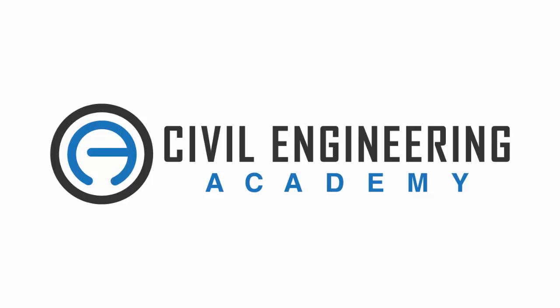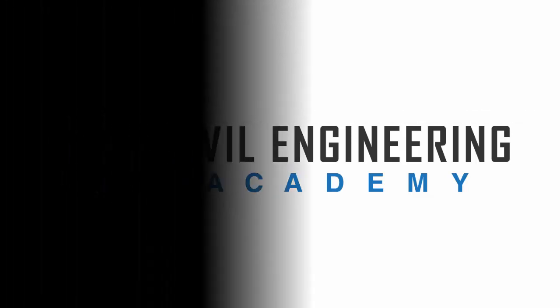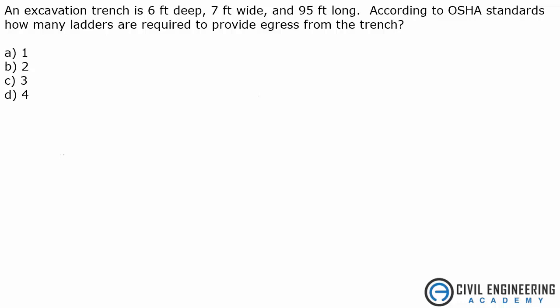Civil Engineering Academy, helping you in your journey to pass the PE. Welcome to Civil Engineering Academy. Today we're solving a problem from construction. The problem states that an excavation trench is 6 feet deep, 7 feet wide, and 95 feet long.